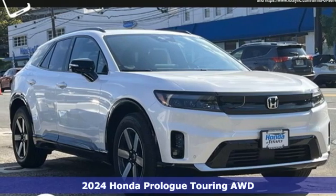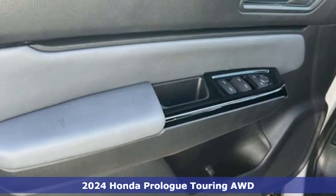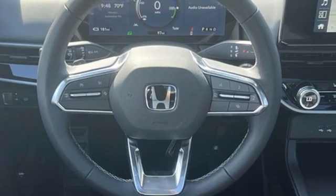It's a new 2024 Honda Prologue. From its capability to its cargo room, this is where sustainability takes an exciting turn, and it comes with all the amenities you need.